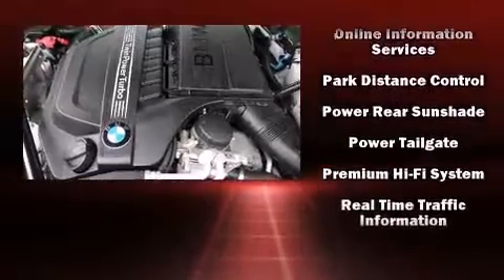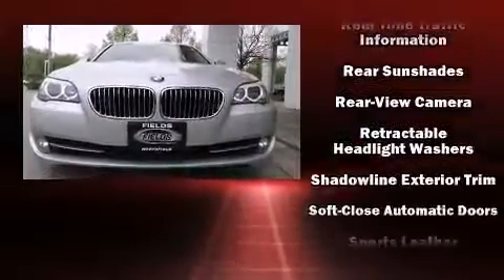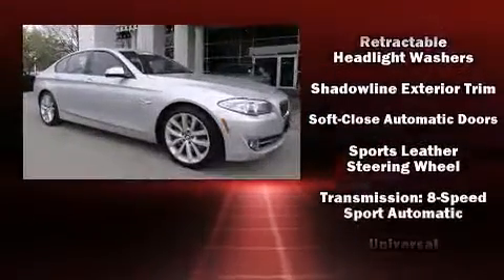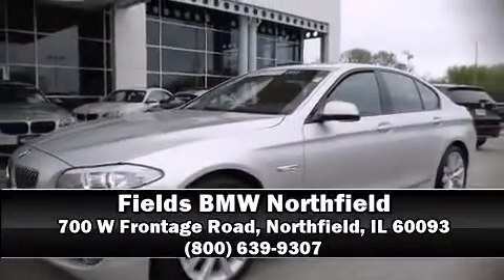It also arrives with a Carfax history report, providing you peace of mind with detailed information. We have a skilled and knowledgeable sales staff with many years of experience satisfying our customers' needs — we are here to help you.